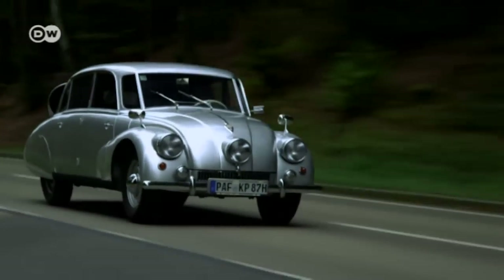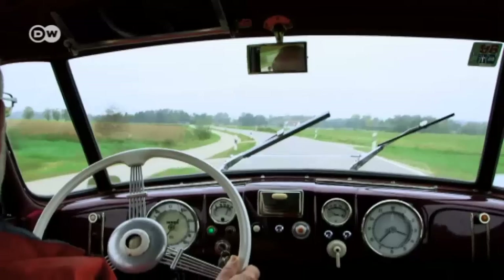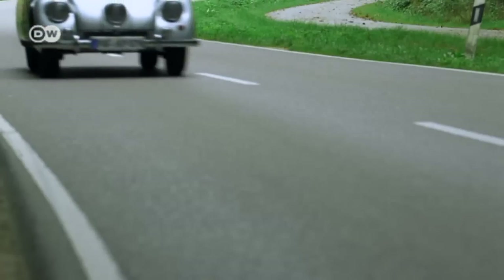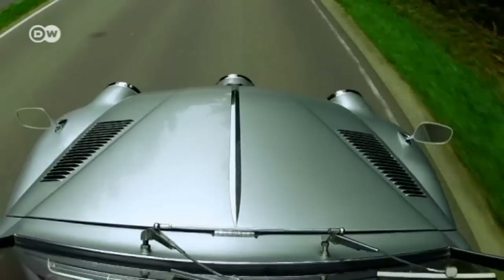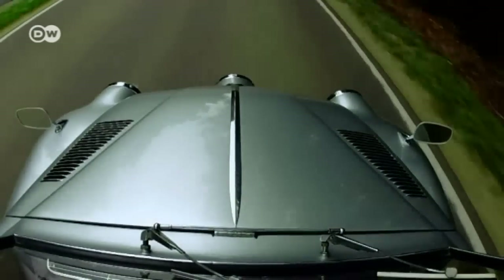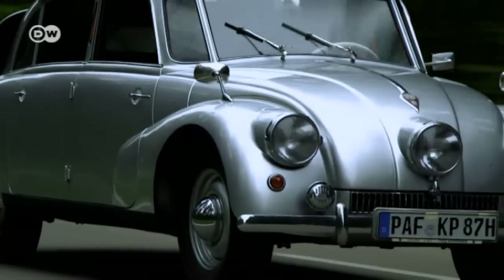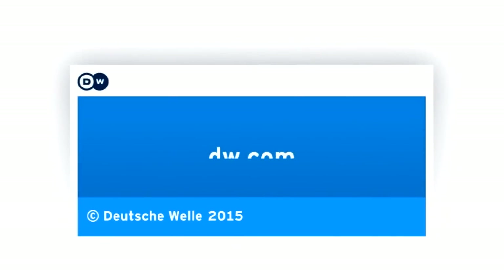The Tatra T-87 was high-end avant-garde, so much so that only 3,000 were ever built. Surviving communism, the Tatra company produced cars until 1998, with rear-mounted V8 engines to the very end.